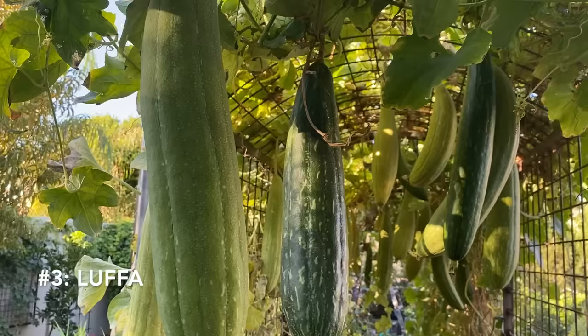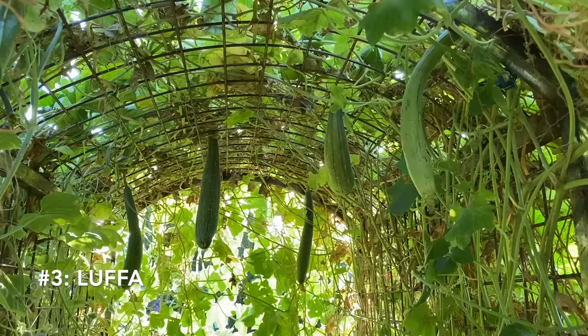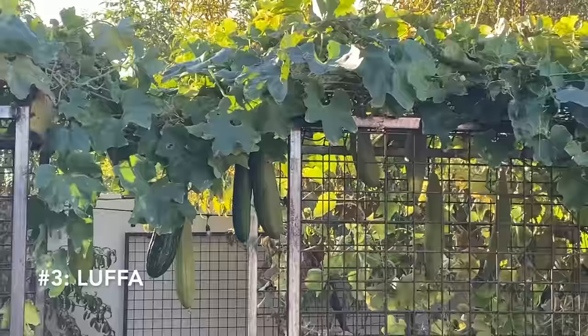Another favorite for gardening vertically is loofah. If you've ever grown loofah you know that it needs a large trellis and it will overtake whatever room it has. Growing loofah vertically keeps the fruit up off the ground and encourages the loofahs to grow long and straight, and loofah will find that trellis and climb up all on its own.